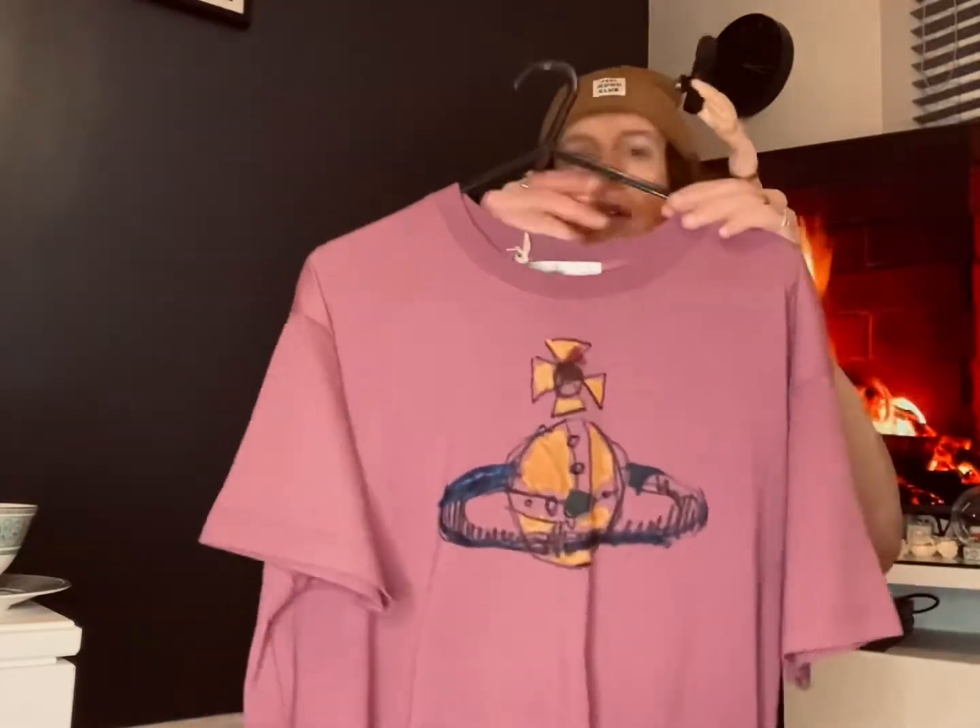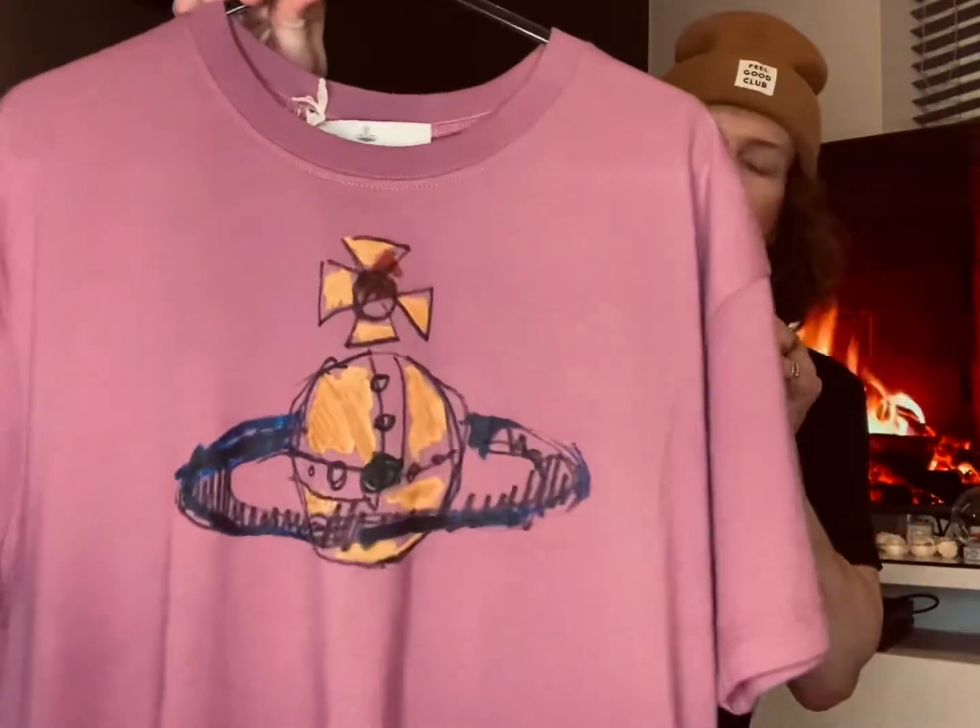So the first thing — we went to Flannels, and I absolutely love Vivienne Westwood. It was on sale, but even if it wasn't I'd have got it anyway because I thought it was really nice colours. Let me just grab it. The first thing I got was this t-shirt from Vivienne Westwood.